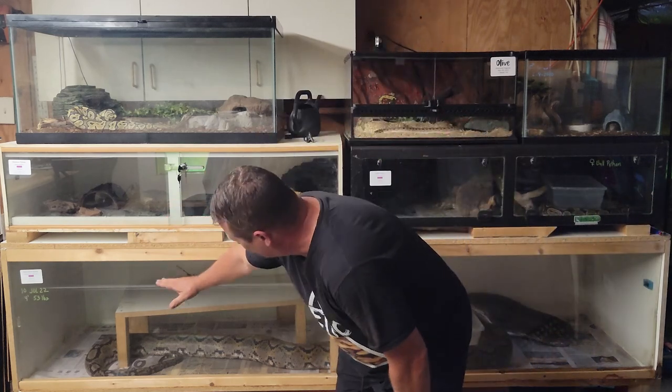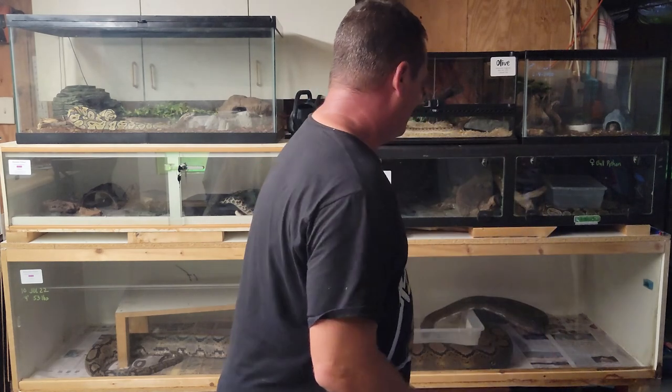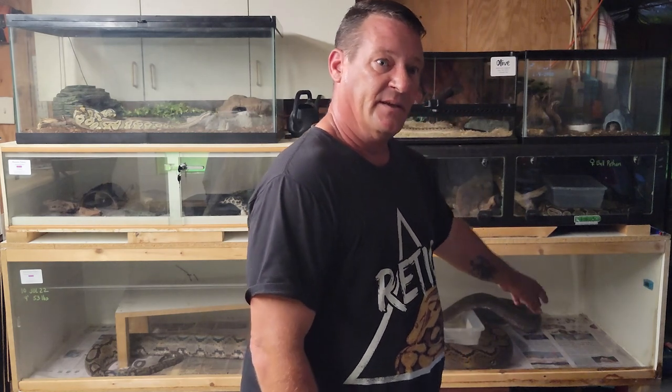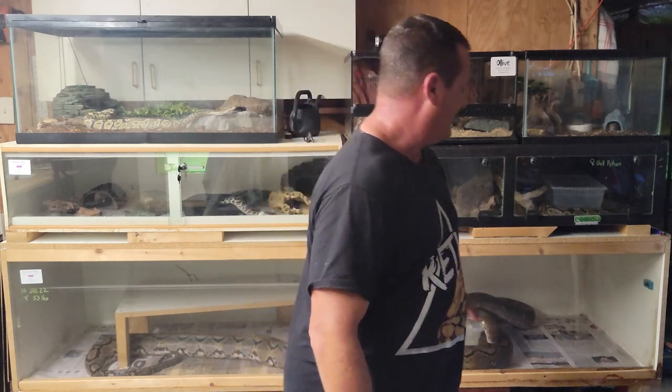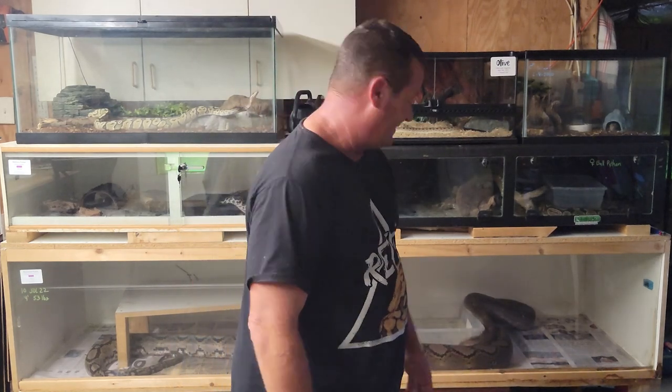That also allows for a wider temperature gradient inside the enclosure. She gets direct heat up on the basking platform, then she can reduce the temperature slightly by getting underneath it, and then she can move all the way to the other side of the enclosure where I keep it between 76 and 80 degrees. She's got her coolest spot over there, and the water dish — even for a 14-foot snake, she was completely curled up in it earlier today, happy as could be. That'll actually cool them down more, so this setup gives them the widest temperature gradient possible and they will definitely use the entire gradient regularly.